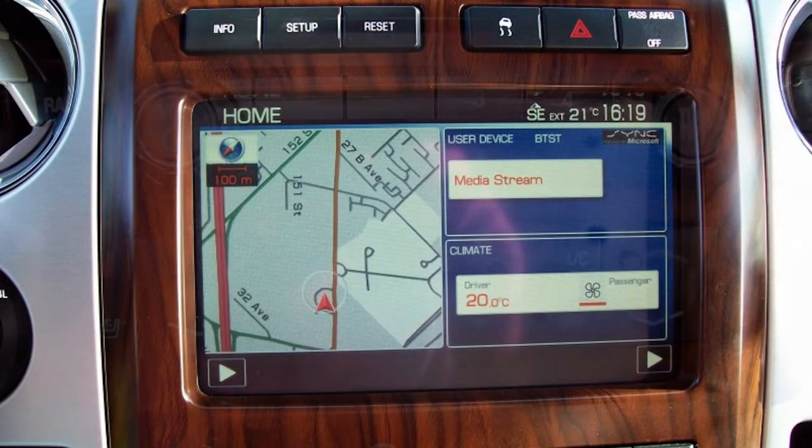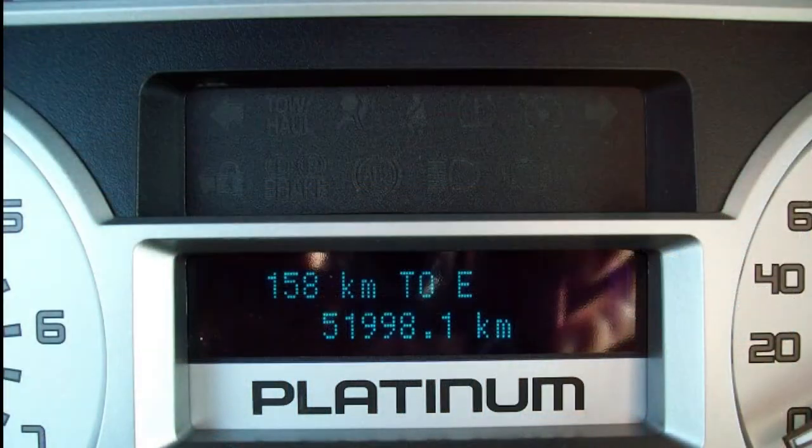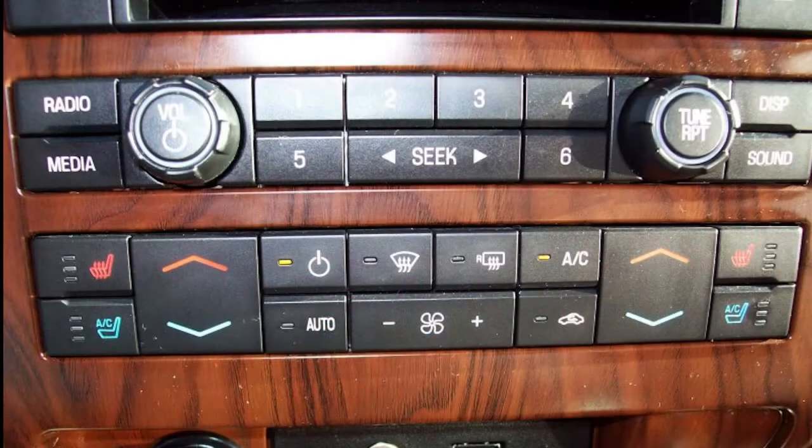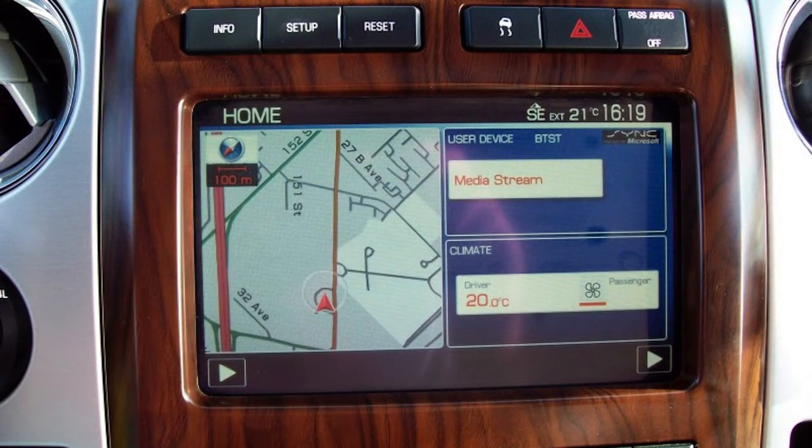The stereo has AM, FM, six CDs, XM radio, iPod, and MP3 inputs. The climate control has independent settings for both driver and passenger. The vehicle has Bluetooth telephone, keyless entry with two keys and two remotes, and Microsoft Sync connectivity.